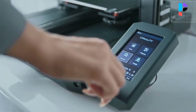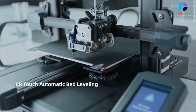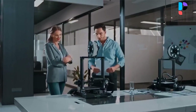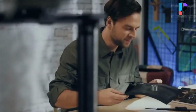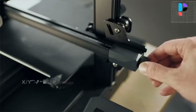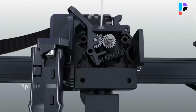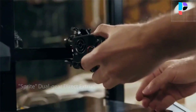Upgraded CR-Touch 16-point automatic bed leveling technology saves you the trouble of manual leveling. The intelligent leveling system can automatically compensate for the printing height of different points of the heat bed. With a Z-axis dual screw plus Z-axis dual motor design, the Ender 3 S1 works smoother and more synchronously to lower the possibility of lines and ridges on the sides of your print.